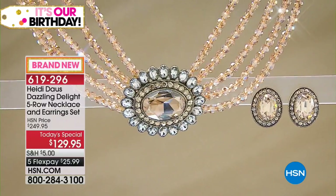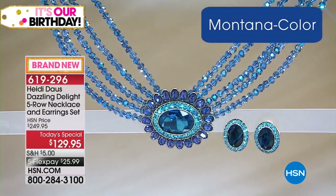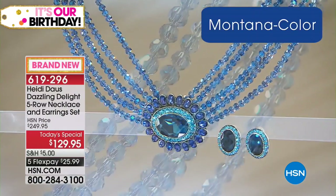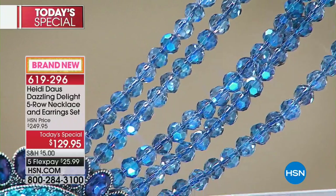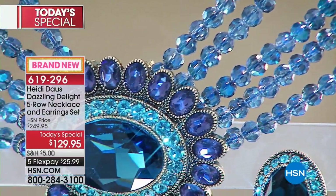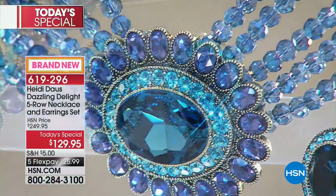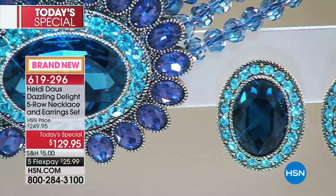Look at those crystal beads — aren't they beautiful? And of course, think of weddings on the beach. And look at the Montana blue sapphire color with those iridescent fabulous aurora borealis beads. Girls, I'm telling you, there's no reason — every single one of them is absolutely divine.